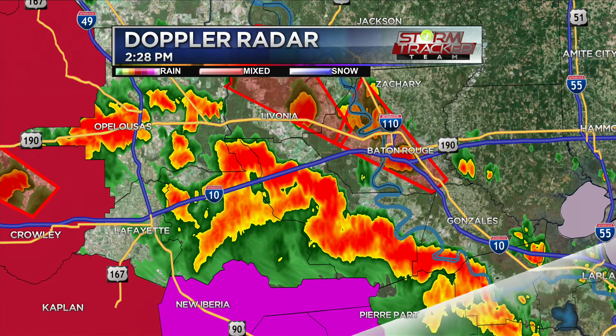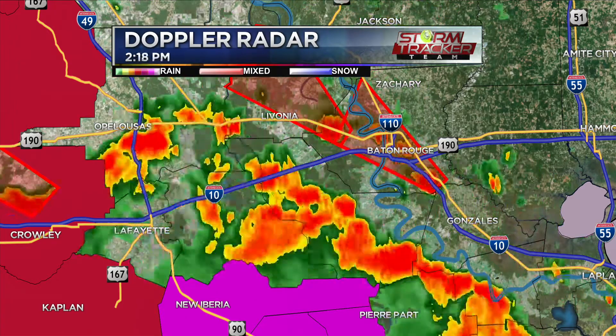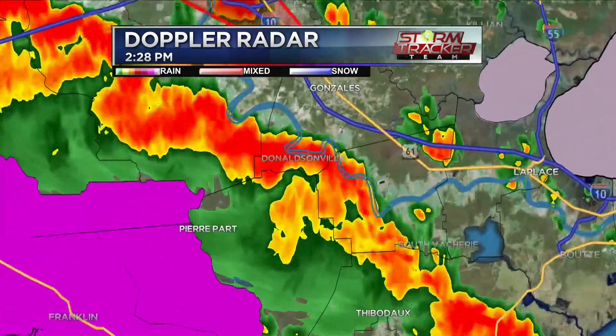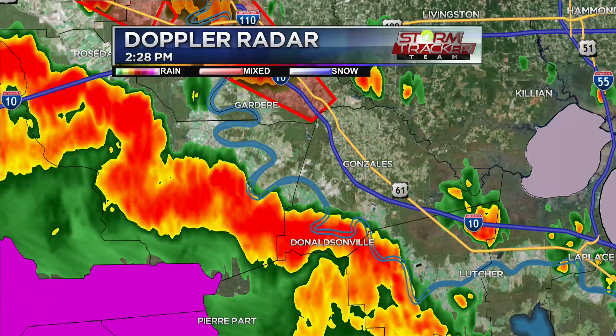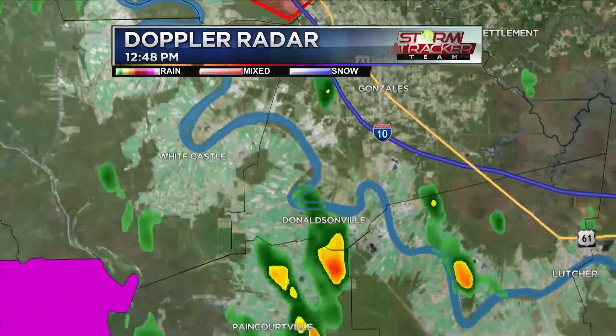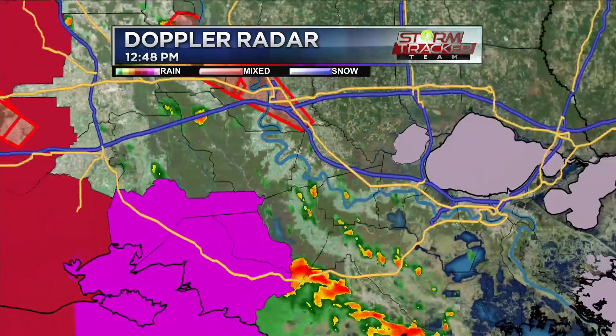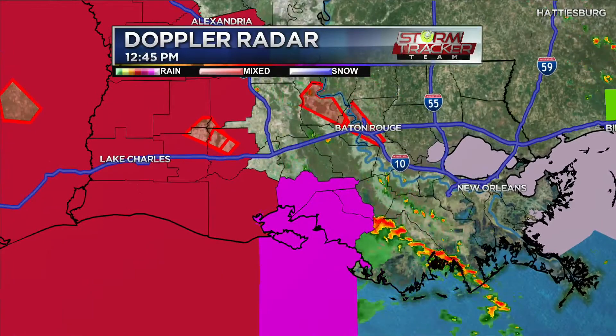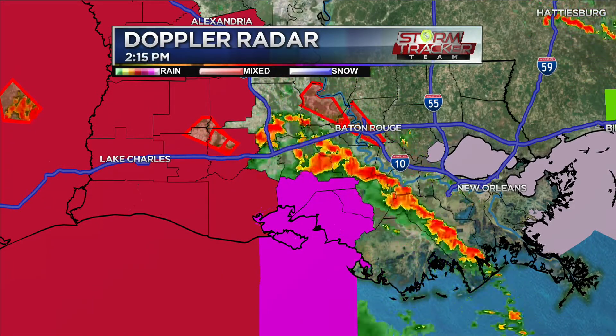All this rain is going to continue filtering across the interstate. Putting it in motion — you can see how these individual storms are starting to filter in. It's really just that leading edge where we're seeing those isolated tornadoes. Keeping an eye on a cell around Sorrento, just north of Lutcher, right around where Highway 61 and Airline Highway cross Interstate 10 — a new cell potentially rotating developing out there. This is just the first band as we continue moving forward.